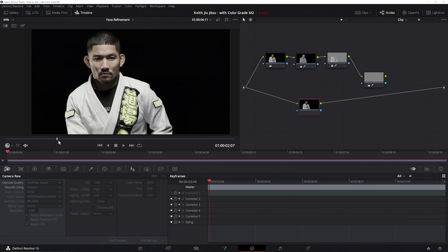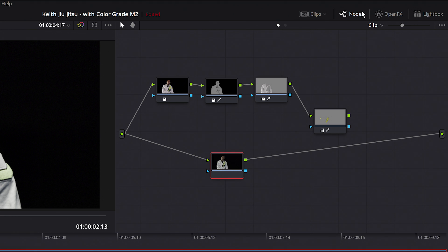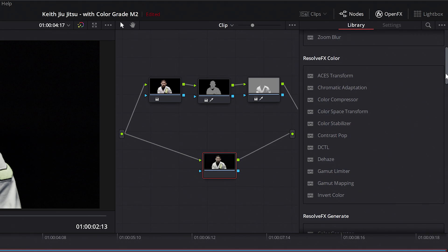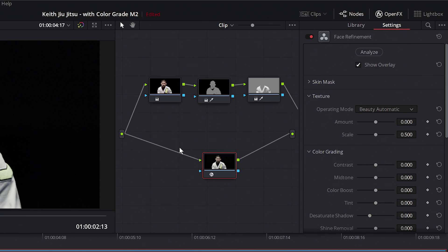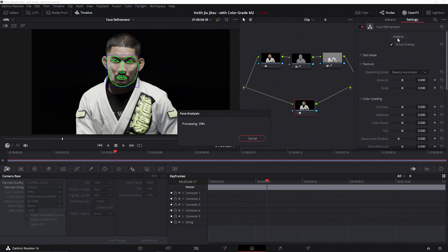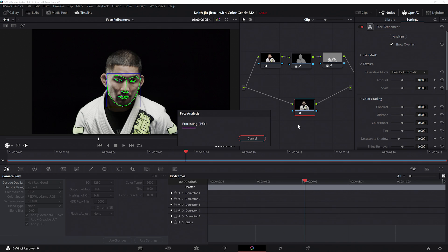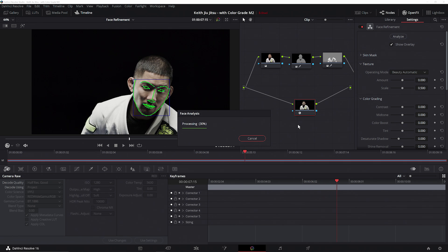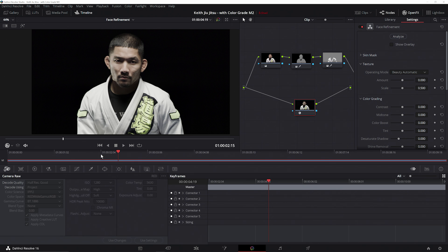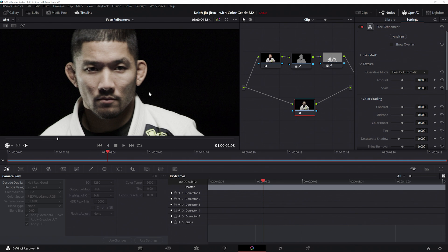Let's take a look at another AI tool in Resolve — Face Refinement — and show how we can use it to easily transform our subject without affecting the rest of the scene. We'll select one of our correction nodes and apply the GPU-accelerated Face Refinement function. Once that's complete, we'll activate the Analyze feature, which will track our subject's facial features across the entire clip, allowing us to make localized adjustments to specific facial areas. For our example, we've decided to give our subject a much rougher, more harsh look that lends an air of menace.